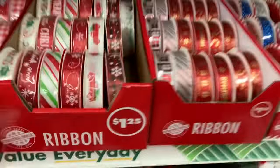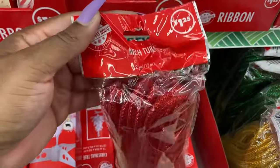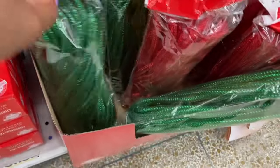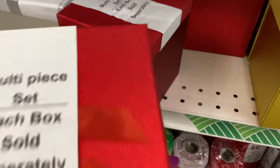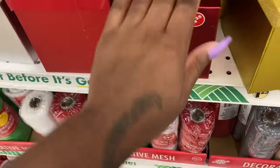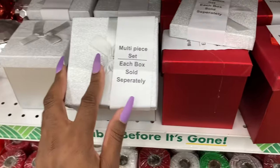And then they have the regular ones, and then they have the Christmas trees — they're all white, I don't think they have the green. And then they have this in all different colors — they have green. And then there's this multi-piece set — each box sold separately. Look at that! They got their nerves, selling it separately — why can't it come all together? So that's the box. Look at the silver, silver is really cute.